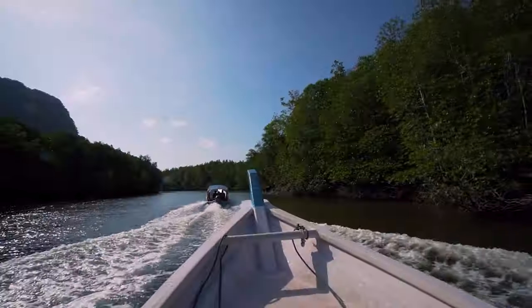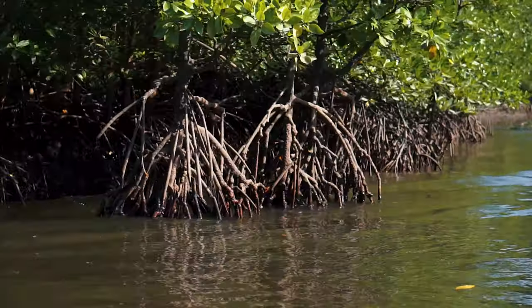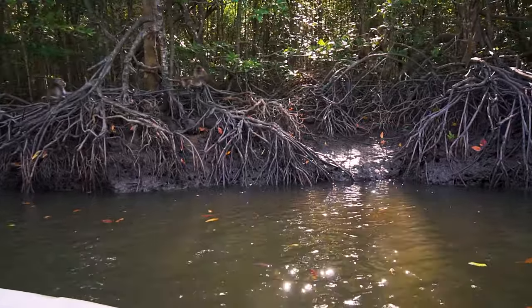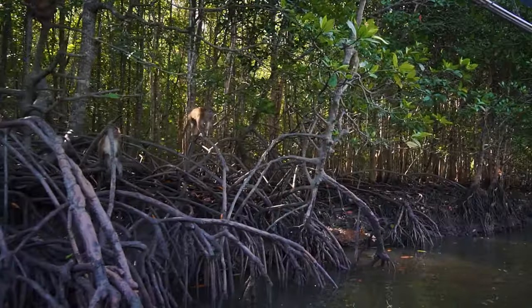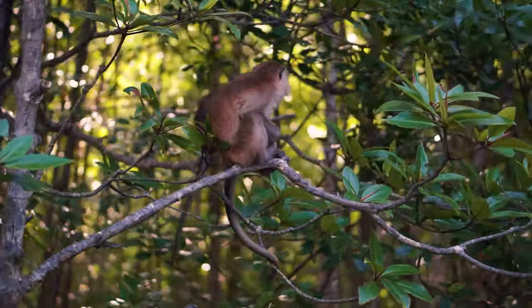Now we're going into some narrow river lane, and this is where the monkey section is — we're just getting a bit nervous. It's like monkeys on both sides, left and right. They're curious about us looking at them. So many monkeys behind us.